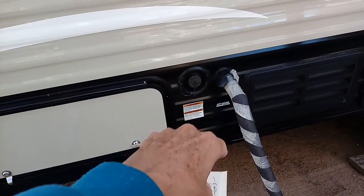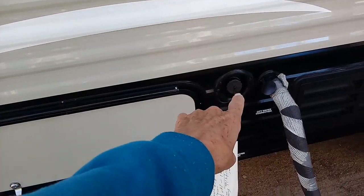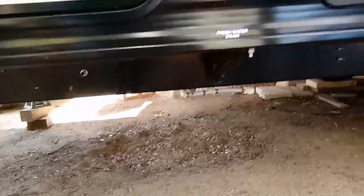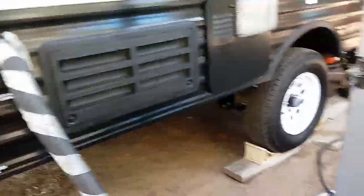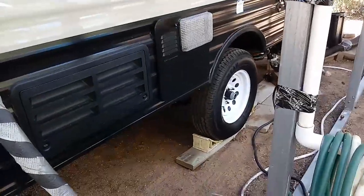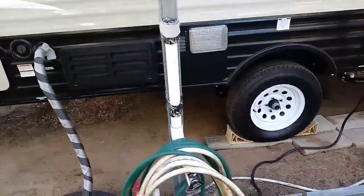This is the vent for the refrigerator. This is the water hookup — this is where you add fresh water right in there. Underneath is the fresh water drain — there's a little hose there with a knob on it; you take that off and you can drain your fresh water tank. There are blocks on the wheel. Notice that it is a single axle, not double axle.